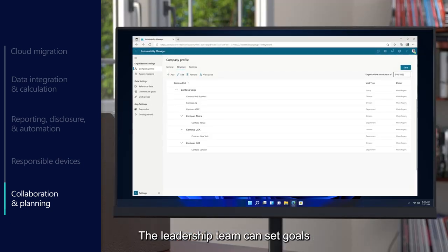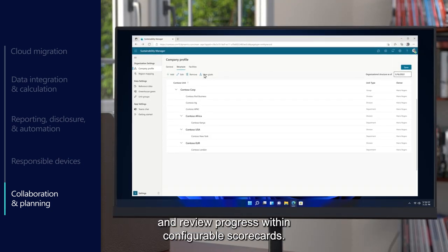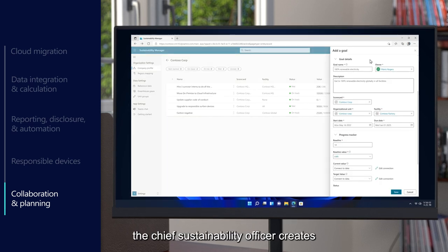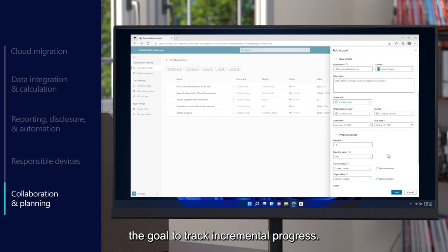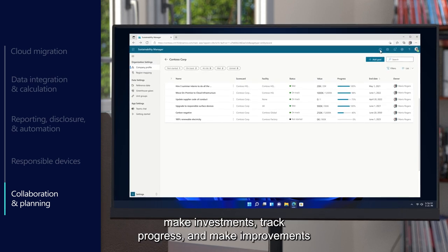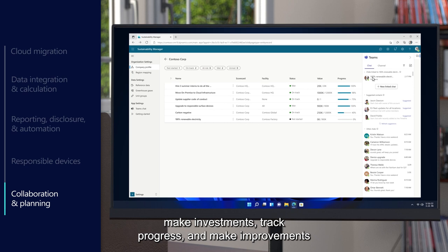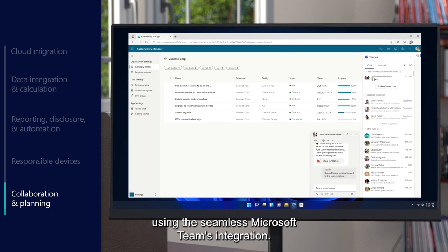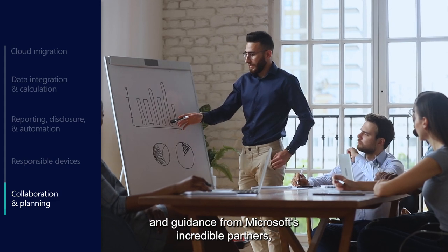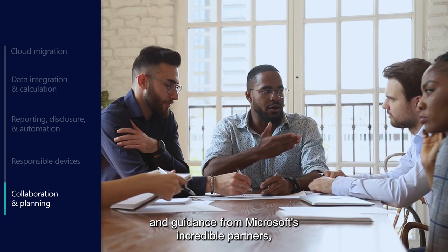The leadership team can set goals and review progress within configurable scorecards. To deliver on their promises, the Chief Sustainability Officer creates the goal to track incremental progress. The entire team can collaborate on assigned tasks, make investments, track progress, and make improvements using the seamless Microsoft Teams integration. With the Microsoft Cloud for Sustainability and guidance from Microsoft's incredible partners, Contoso is on its way to fulfilling its mission of integrating sustainability with their overall business strategy.